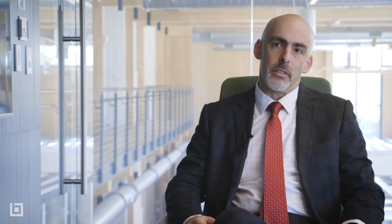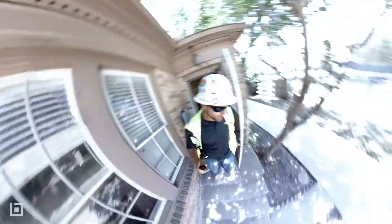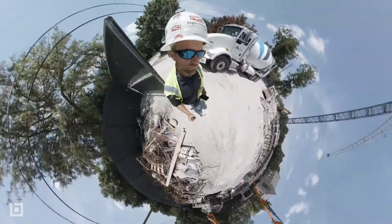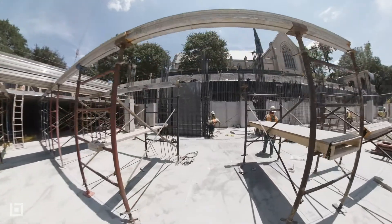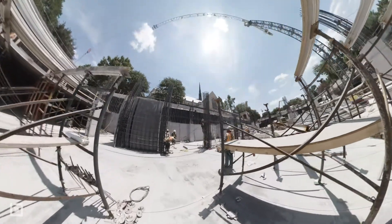We might introduce something like 360 cameras — that's great — but what tool actually makes it scalable? How do we link it to something actionable? Is it going to our project management solution? Is it some other location-based system?